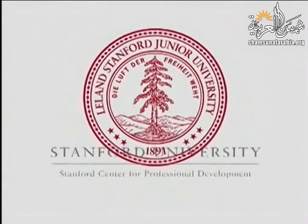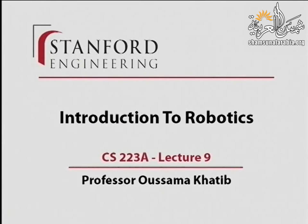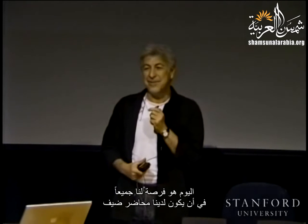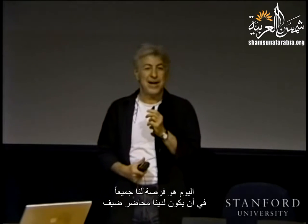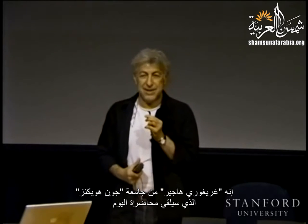This presentation is delivered by the Stanford Center for Professional Development. Today is a great opportunity for all of us to have a guest lecturer, one of the leaders in robotics vision, Gregory Hager from Johns Hopkins, who will be giving this guest lecture.